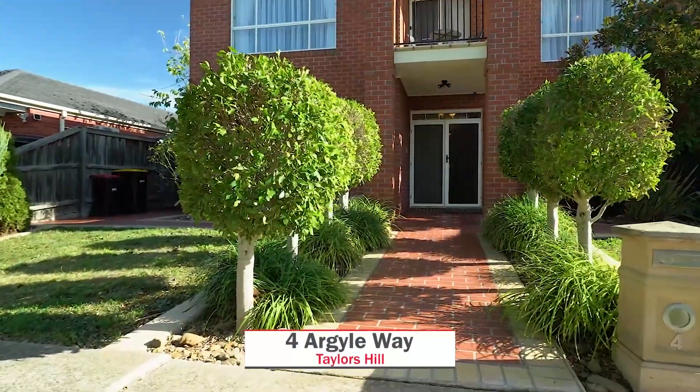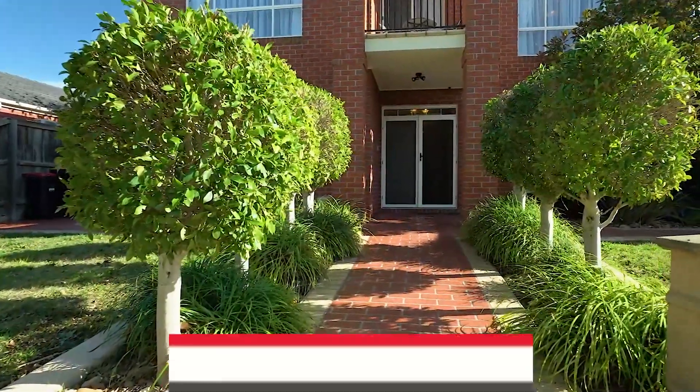Here we have number four, Argyle Way, Taylors Hill. Let's go in and check it out.